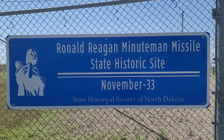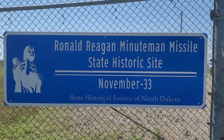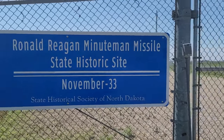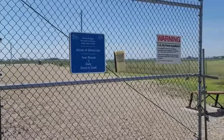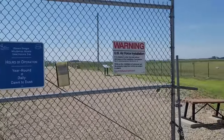We have stopped at one of the missile sites here — I think the only one that we can visit. November 33, N-33, was the number of this missile. We're going to go in there and see what they've got.